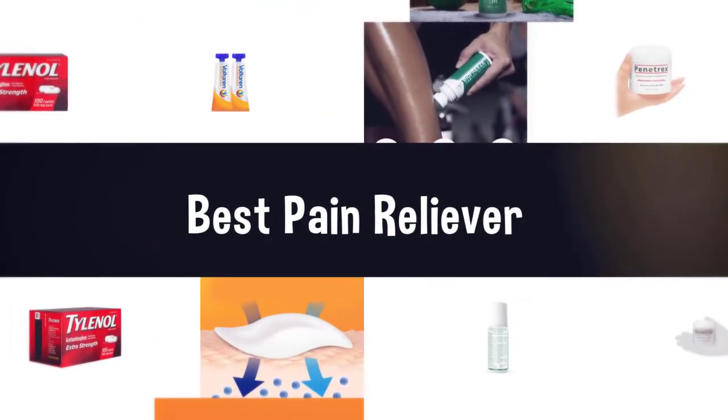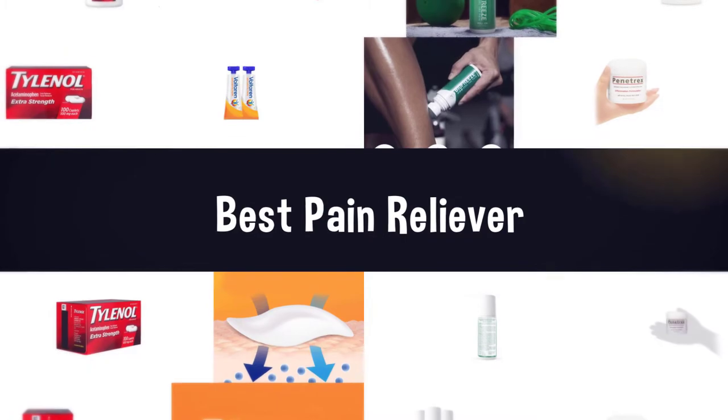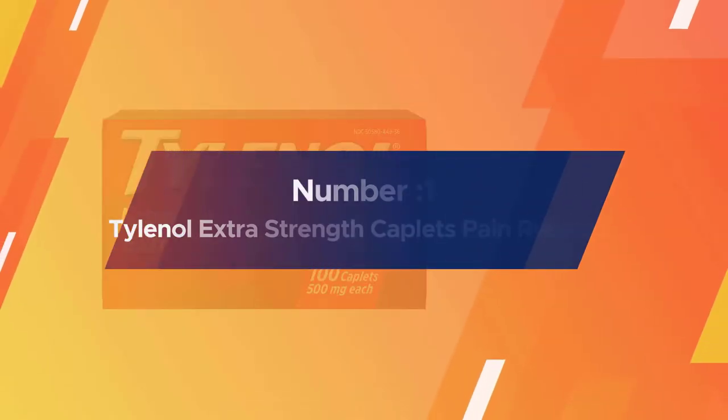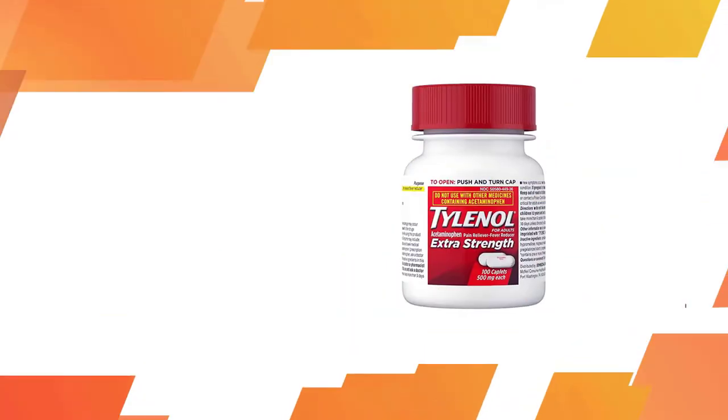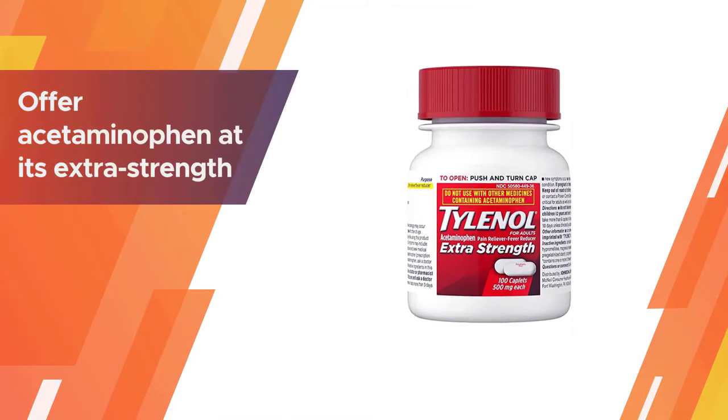If you are looking for the best pain reliever, here is a collection you have got to see. Let's get started. Number one, most popular: Tylenol Extra Strength Caplets pain reliever. If you want a stronger, more concentrated version of the active ingredient, you can look for OTC pain relievers that offer acetaminophen at its extra strength dose.